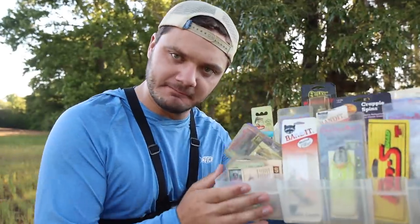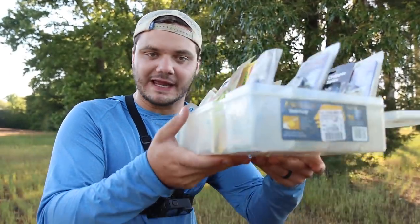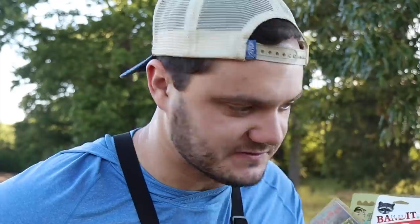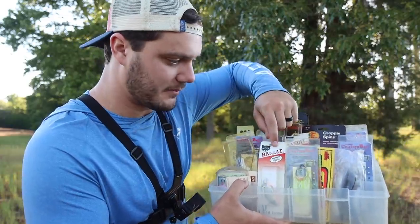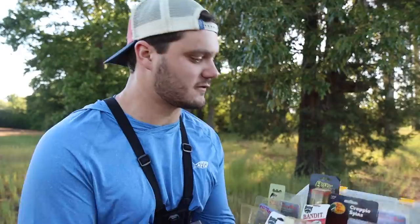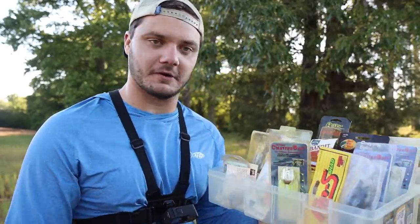Hey there, welcome back to the channel! Today I'm fishing with my granddad's 30-year-old fishing gear. My granddad let me go into his fishing man cave and he gave me this gigantic tackle box and said, 'Fill it up, just fill her up.' We have bandit crankbaits, chatterbaits, some of the craziest looking plastics I've ever seen, square bills, jigs, crappie spins.